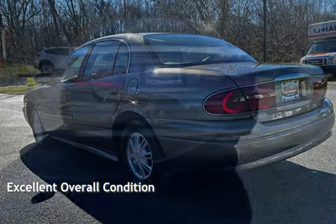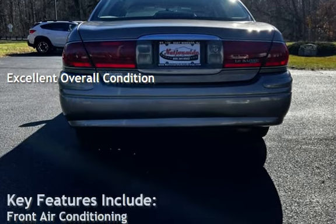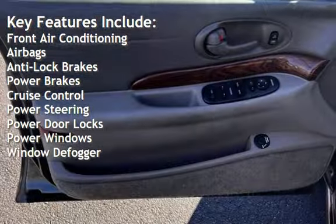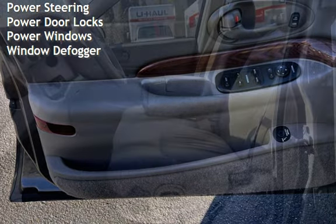This vehicle is in excellent overall condition. Key features include: front air conditioning, airbags, anti-lock brakes, power brakes, cruise control, power steering, power door locks, power windows, and window defogger.